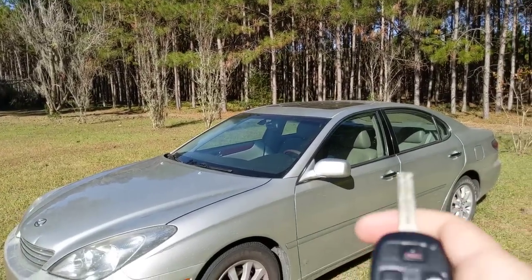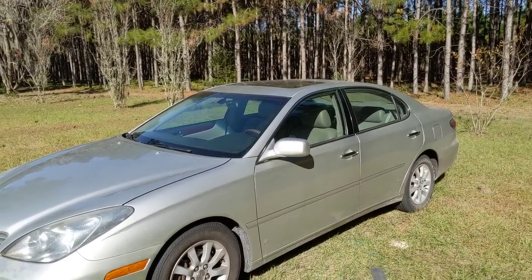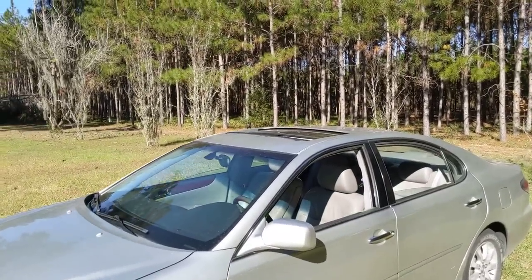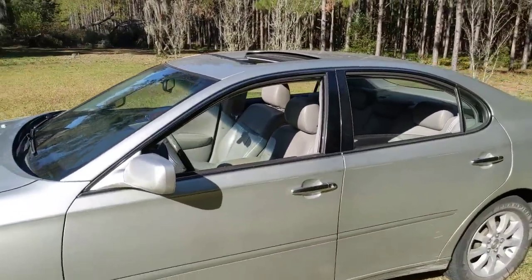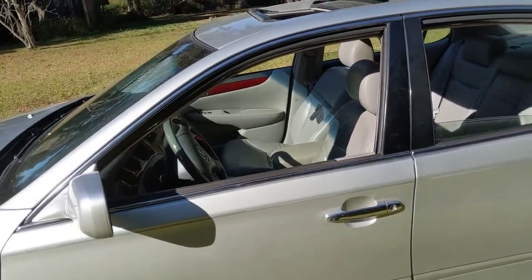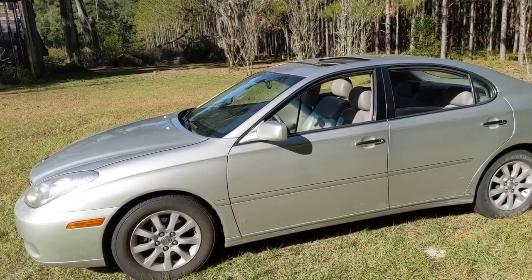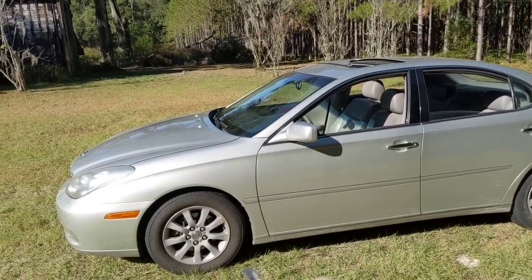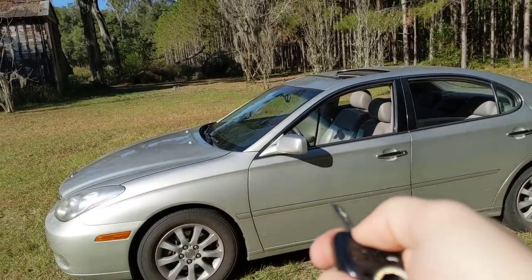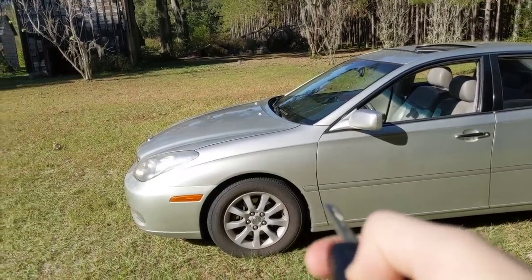Lexus people love showing people this: if you hold down the unlock button, watch - it rolls down all the windows and opens the sunroof. I think that's for in the summer if you want to cool down your car before you get in it. You can't close them back with the lock button though - it'll just do something else.